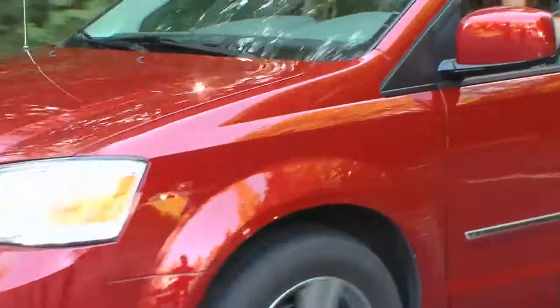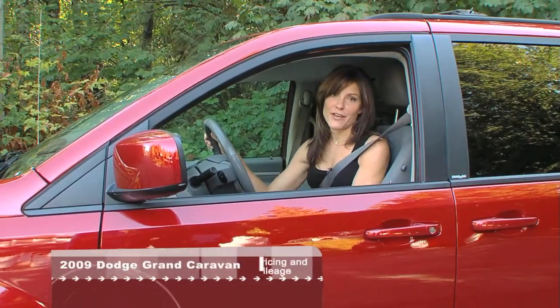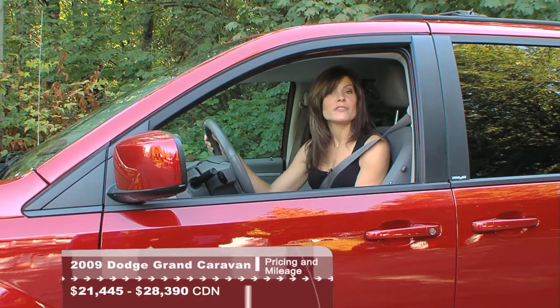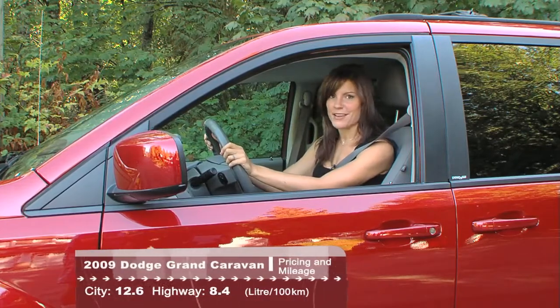Here on Driving Television our current long-term test vehicle is a minivan. We need a minivan to haul around all of our people, our equipment, and to shoot the beautiful cars that you see on the show. It seems like our fully loaded Grand Caravan just arrived yesterday, but we've actually had it for six months and we've driven it for 20,000 kilometers. This is definitely a case of time flies when you're having fun.